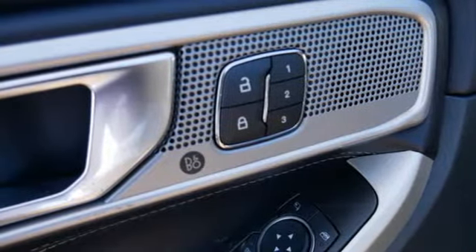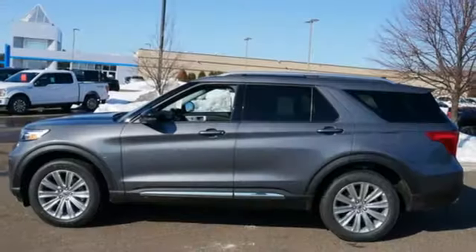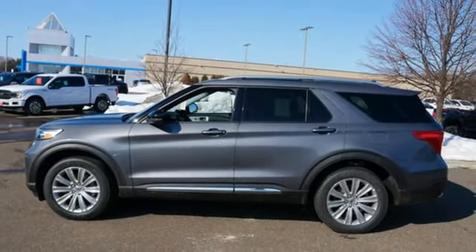Remote engine start smart device. And V6 engine. There's even more to see in person. Take it for a test drive today.